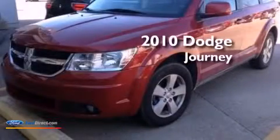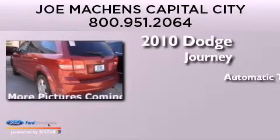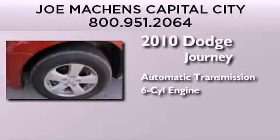This is a 2010 Dodge Journey. This crossover has an automatic transmission and a 3.5-liter V6.